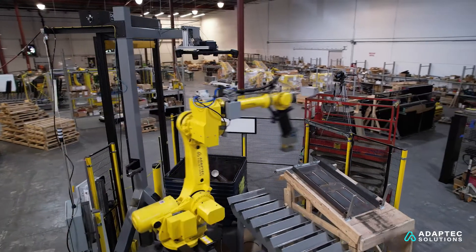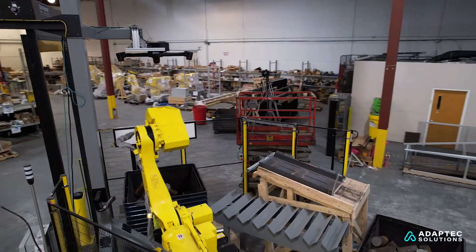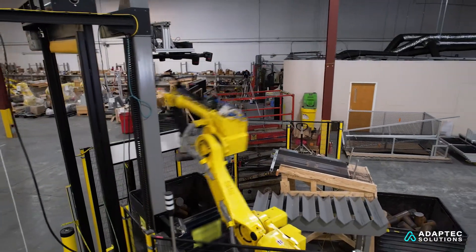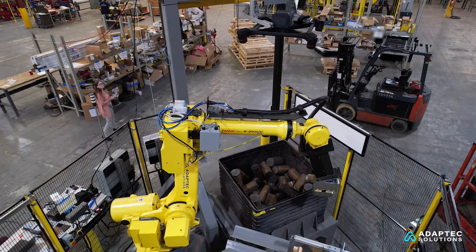I'm Spencer Ortel, a Vision Engineer at AdaptX Solutions. Basically, I'm in charge of the 2D and 3D vision processes, and a lot of this right now is testing the Keyence 3D camera to hopefully implement it on future jobs.